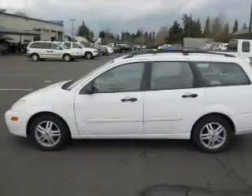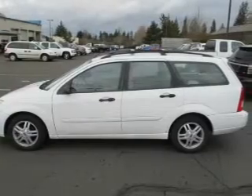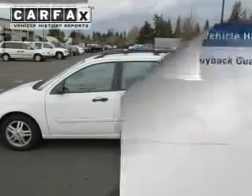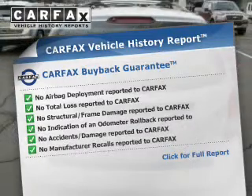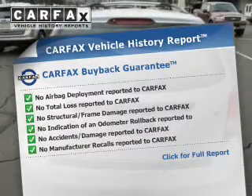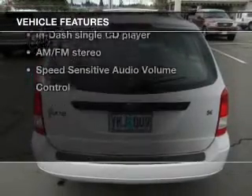The powertrain includes front-wheel drive with an efficient four-cylinder engine connected to a smooth-shifting transmission. Rest easy knowing this vehicle comes with a Carfax Vehicle History Report from Carfax, the most trusted provider of vehicle information. Plus, enjoy these notable features that are included in this vehicle.